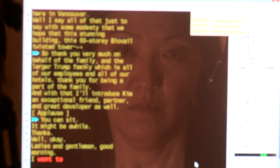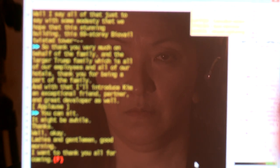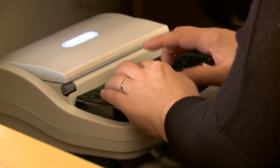It takes a lot of focus to caption. You literally have to stay engaged for the entire programming. And fatigue definitely sets in. There's a lot of wear and tear on your hands. It is a physical as well as a mental process.